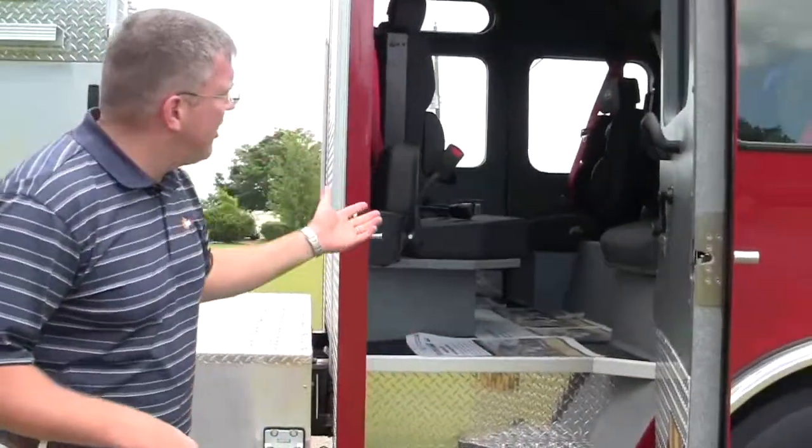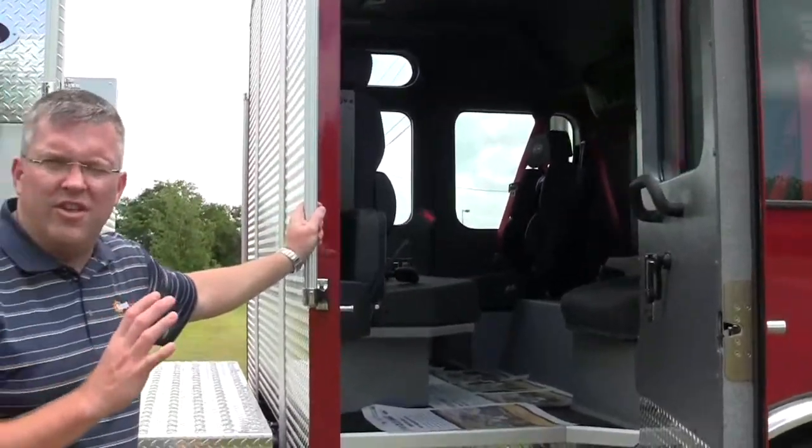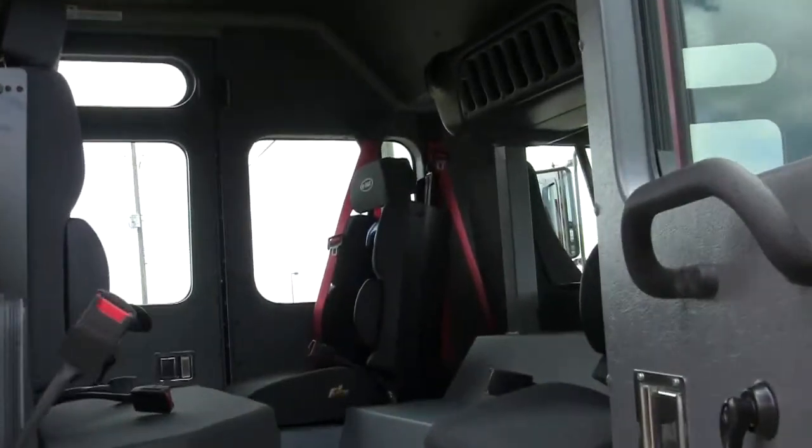A quick snapshot of the cab shows you how spacious it is for the firefighters, should they need to put anything else in there for extra equipment.